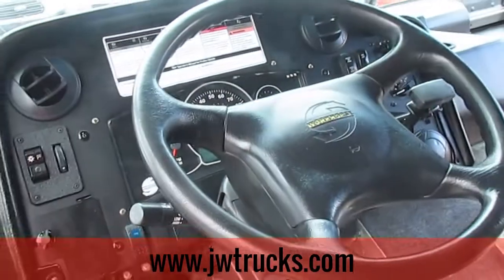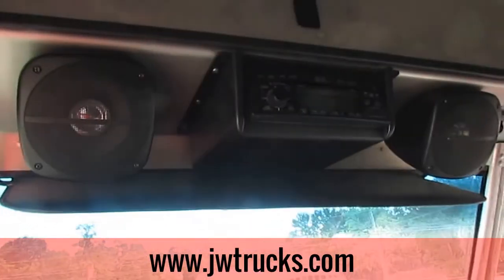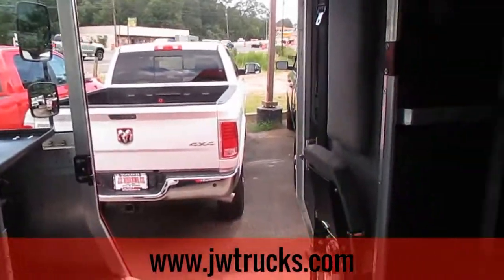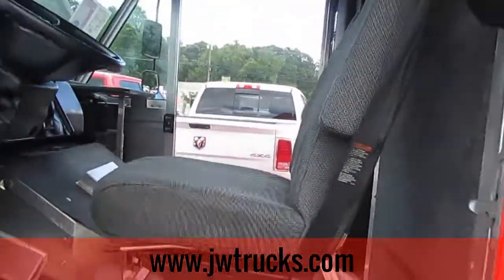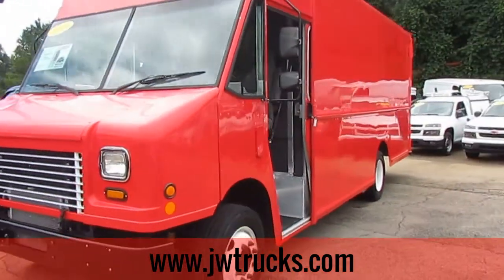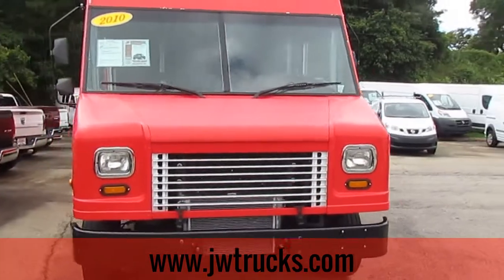This truck is in great condition — custom stereo with external speakers on top. This truck could easily be converted into a food truck or used as a large delivery vehicle. There's tons of room in the back and sliding doors on the sides.